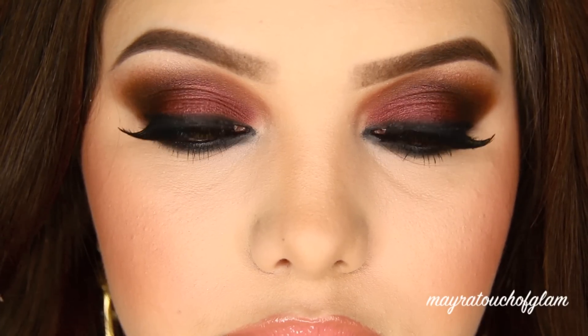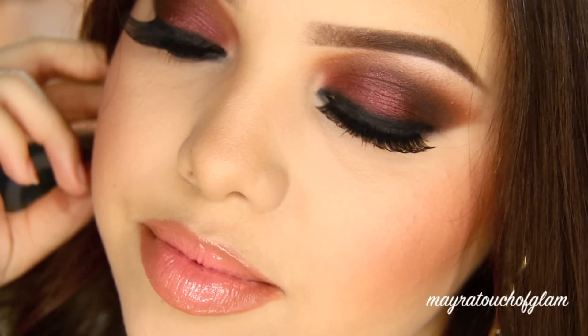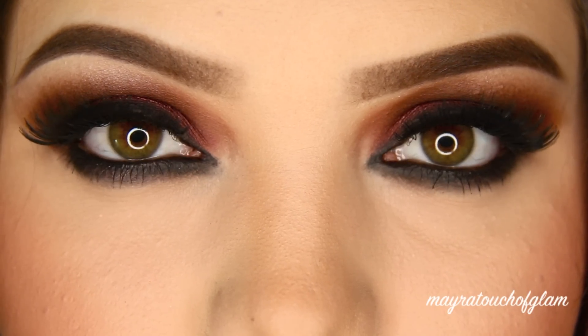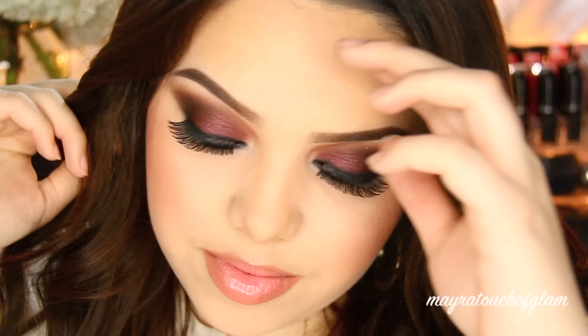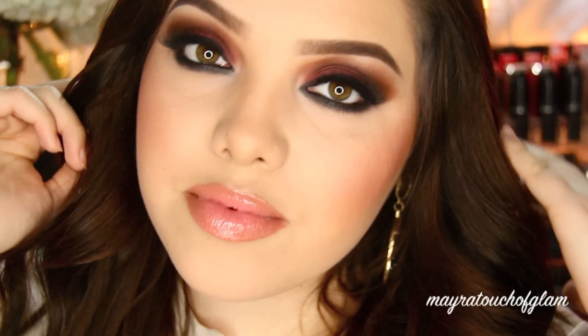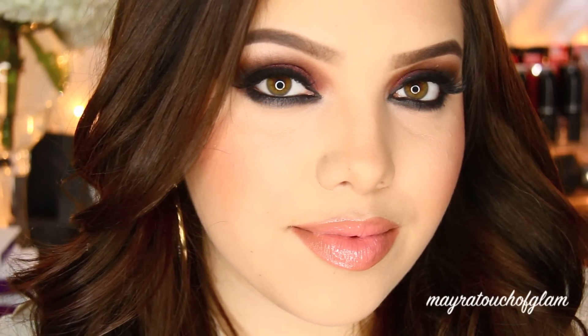Hey everyone, welcome back to my channel! Today I'm going to be doing this very dramatic fall smoky eye. I think it's perfect for a night out, and Thanksgiving is coming up, so for those of you girls that love looking glamorous and really just want to amp up your makeup for that day, I think this look is perfect. It just screams fall — I love it. So if you want to see how I get this look, just keep on watching.